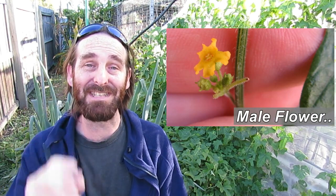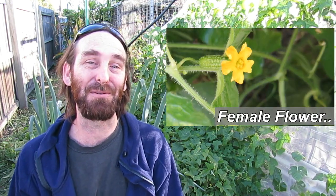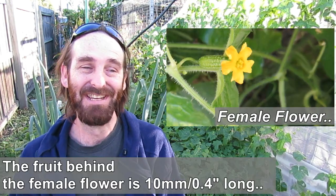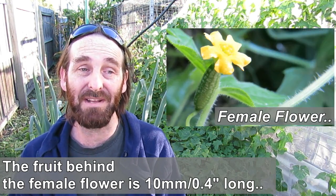They are a cucurbit — a member of the melon, pumpkin, squash, and cucumber family — so they have male and female flowers, and they are a very tiny, delicate little fruit when they start to form. I haven't tried to hand pollinate any of these like we have with zucchinis and pumpkins; the flowers are just too tiny. I'm leaving it up to the bees and other pollinators. So far I haven't seen many fall off or dry up, so we've had a fairly good pollination rate.